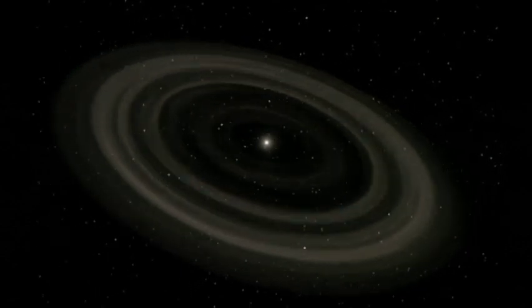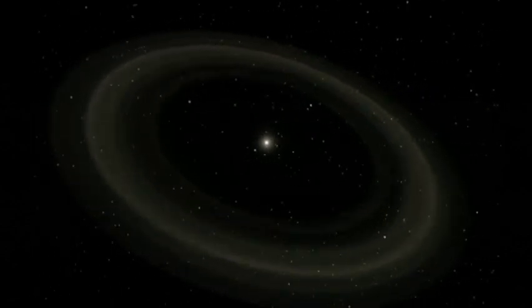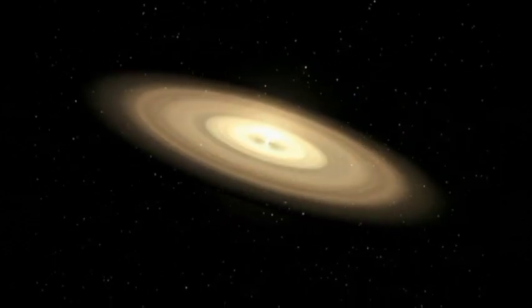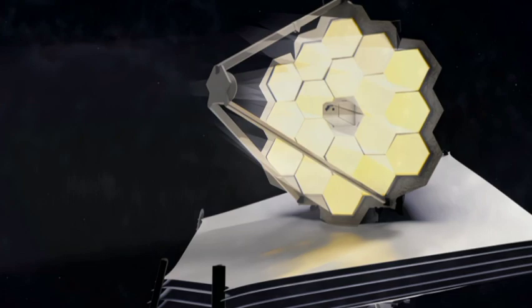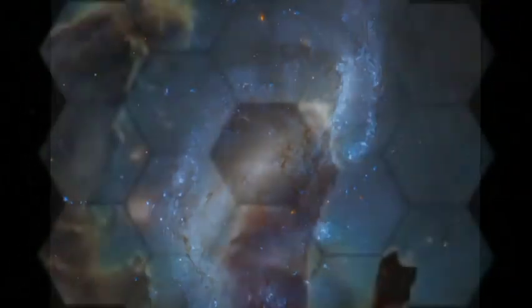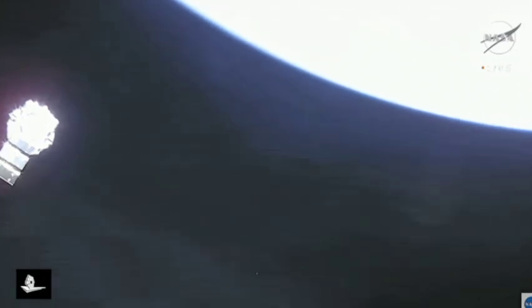The JWST is still in its commissioning stage, yet it has already made some astonishing revelations. In addition to the Whirlpool Galaxy, the JWST has likewise imaged the Carina Nebula, a star nursery where some of the most massive stars in the Milky Way are being born. The JWST has also seen the most distant galaxy ever observed — a faint spot of light that existed only 300 million years after the Big Bang.